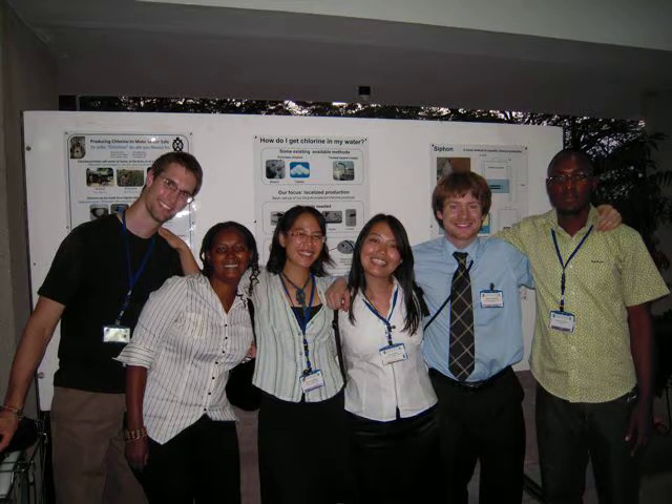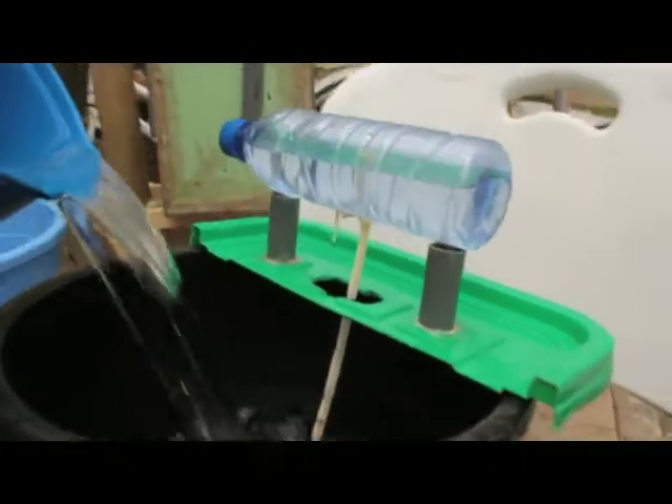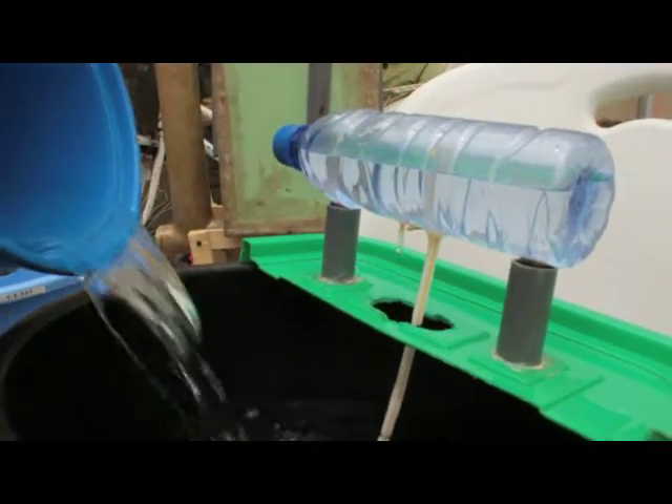We aim to change this by designing a small, inexpensive, bicycle-powered chlorine producer made using local materials and a separate device to dispense it safely. Both will be locally produced.